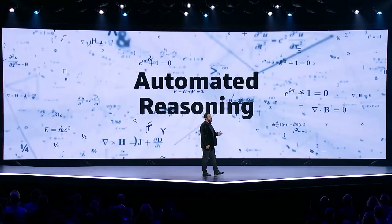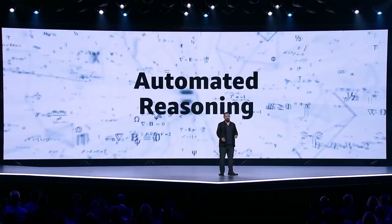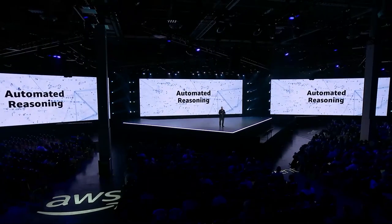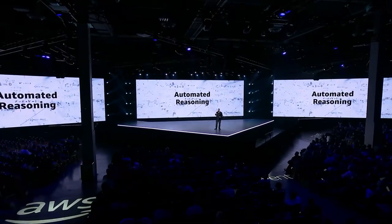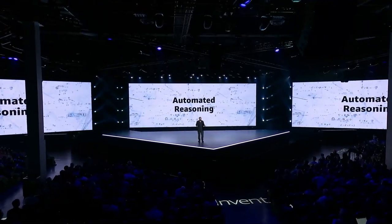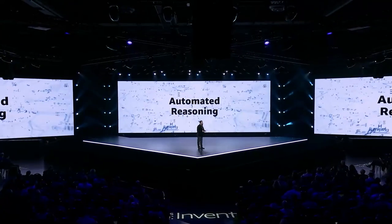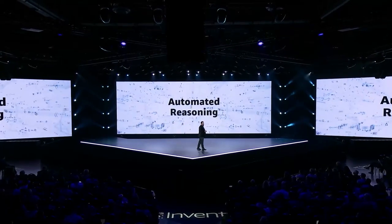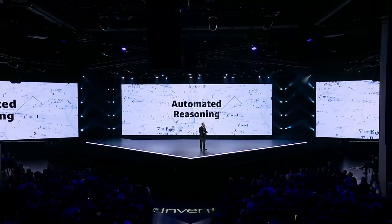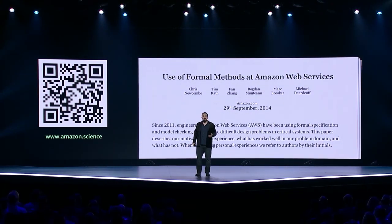At AWS, we've been using a set of techniques referred to as automated reasoning to help us prove our software works the way we need it to. Automated reasoning is an area of computer science that focuses on enabling computers to reason about problems and come to conclusions — when humans do this, we call it proving or creating a proof. AWS has one of the largest automated reasoning teams of experts in the world, and this team is helping us transform how we approach security, availability, and durability.